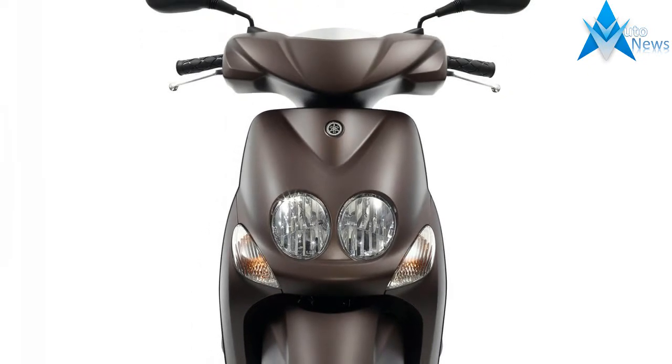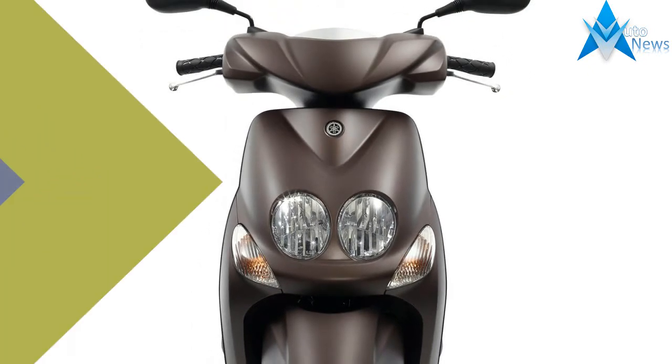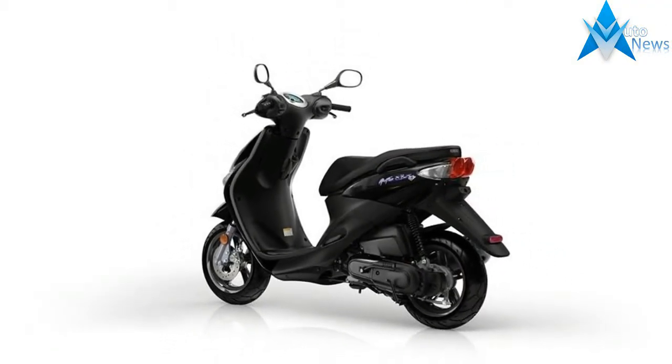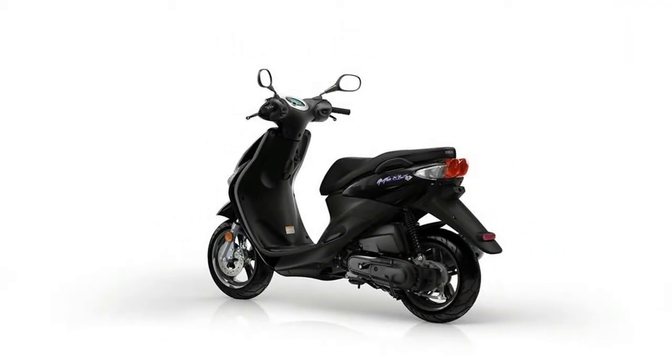General Moped Information. Model: Yamaha Neos 4. Year: 2017. Category: Scooter. Rating — do you know this bike? Click here to rate it. We need 2 more votes to show the rating.